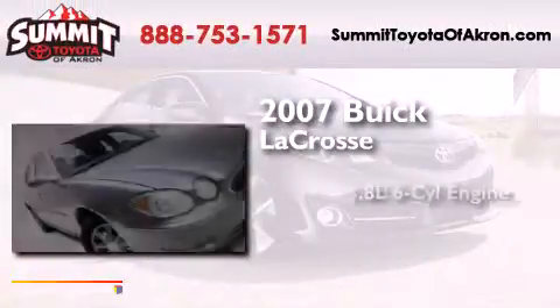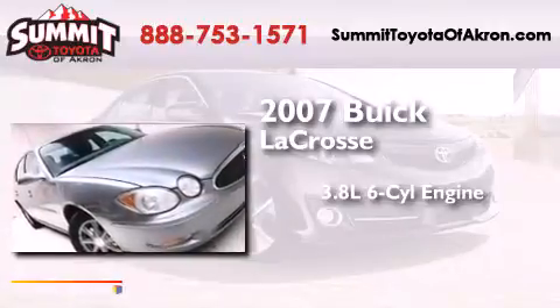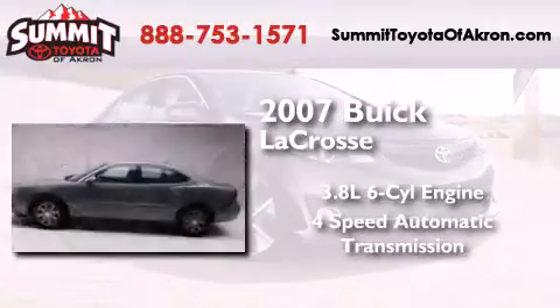This is a 2007 Buick LaCrosse. It features a 3.8-liter six-cylinder engine and a four-speed automatic transmission.